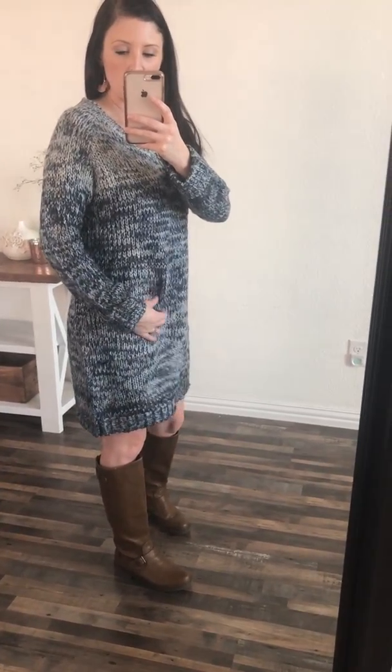This is true to size. I am a small and I'm wearing the small medium, so you can see there is some extra room. It does have a little bit of stretch to it. It comes in small medium and medium large, so I would just go with your instinct — if you're a medium and tend to go small or large, that's what I would go with.